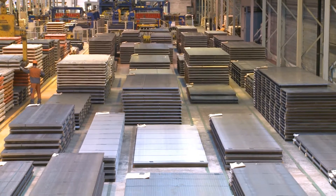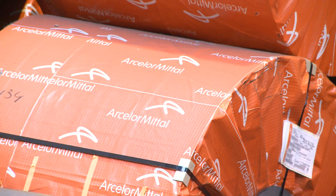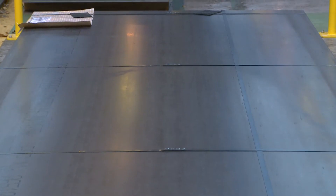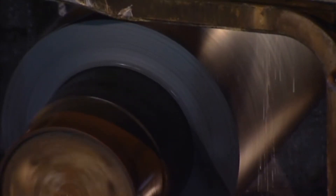Amstrong is ArcelorMittal's full range of advanced high-strength steels for cold forming. Amstrong Ultra high-strength steels stand out thanks to a combination of excellent formability with toughness at low temperature and fatigue resistance.